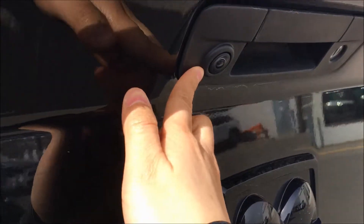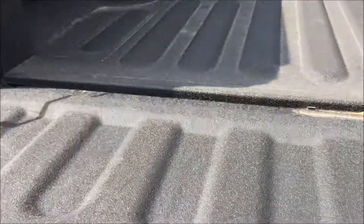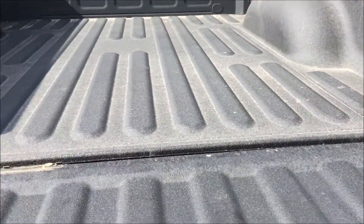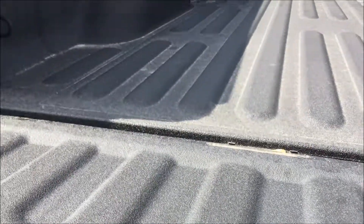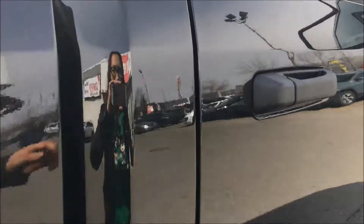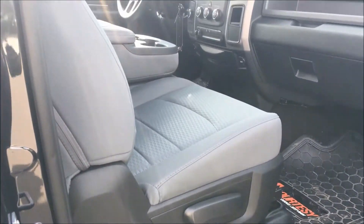If you need a little bit more extra storage, you also have a very roomy glove box. Taking you towards the back of the truck, this truck does come with a backup camera helping you reverse. Inside the bed of the truck you'll find that it is sprayed with spray-in bed liner, protecting your bed from paint chips, scratches, and corrosion.